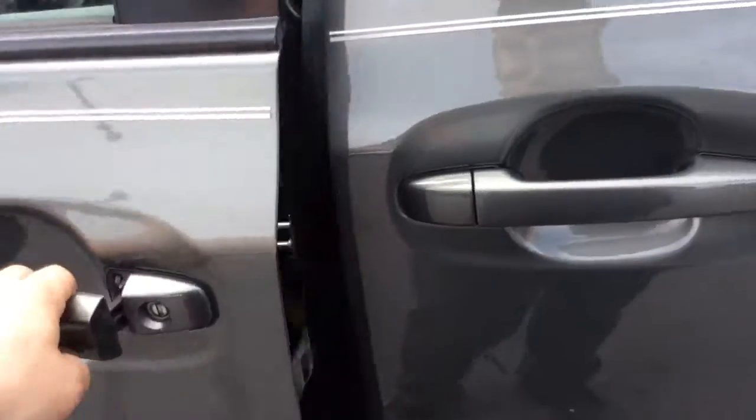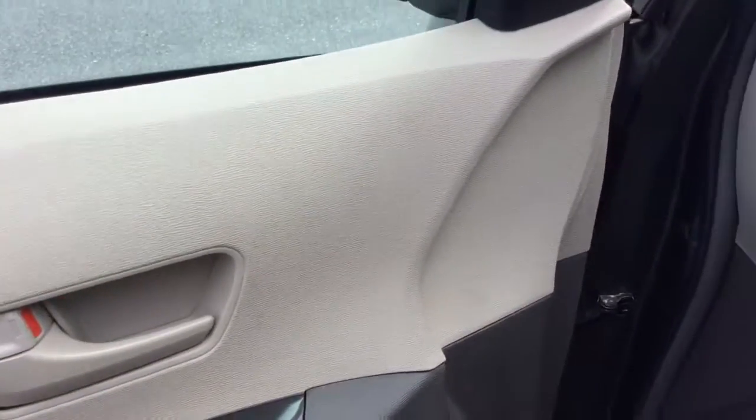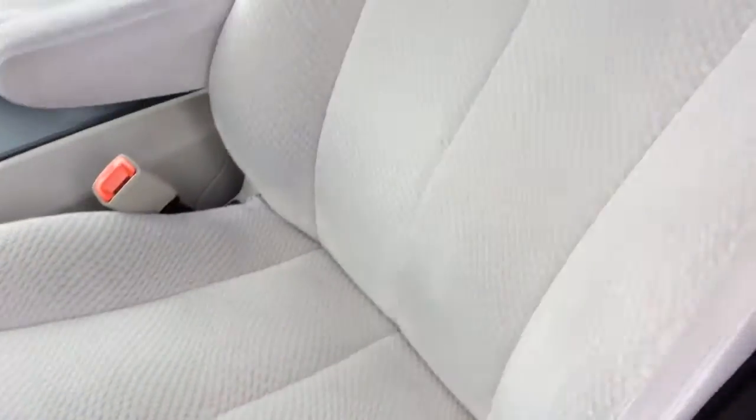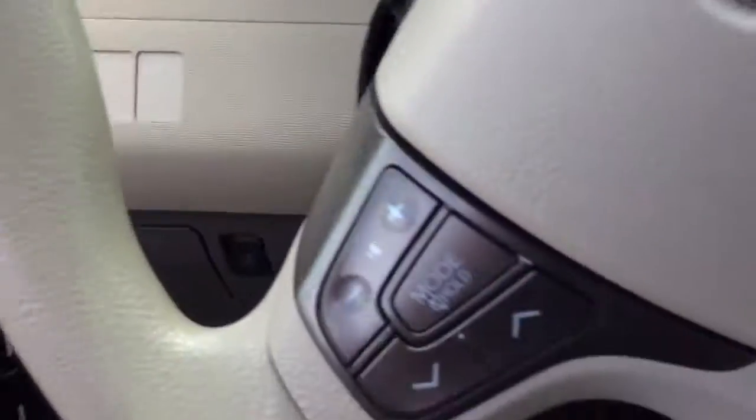It's an all-wheel drive. It comes to us via a local trade-in. It has power windows, power locks here in the door. It has your power mirrors there, mirror controls there. It has a power driver seat. It has a great cloth interior, a nice clean van inside and out.